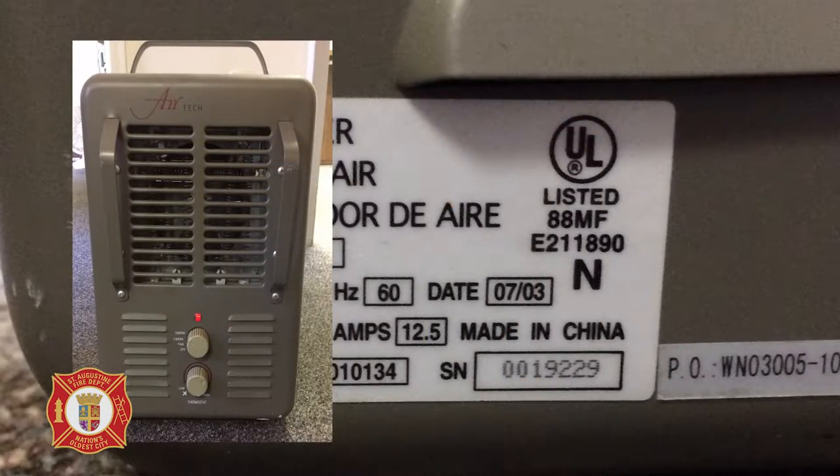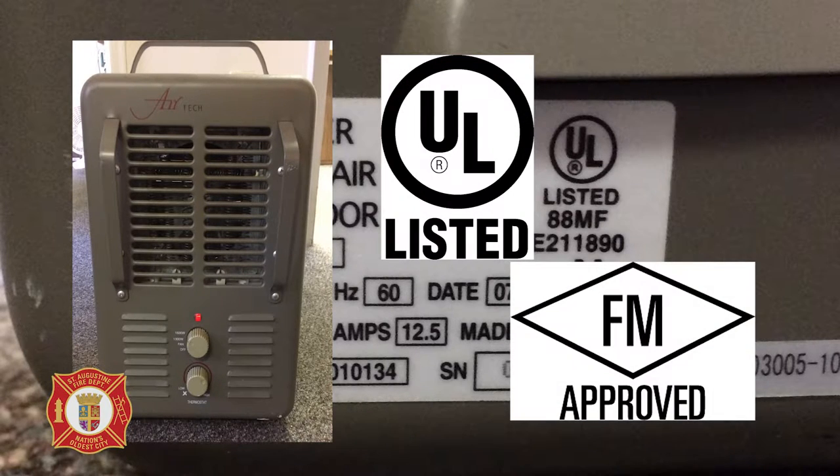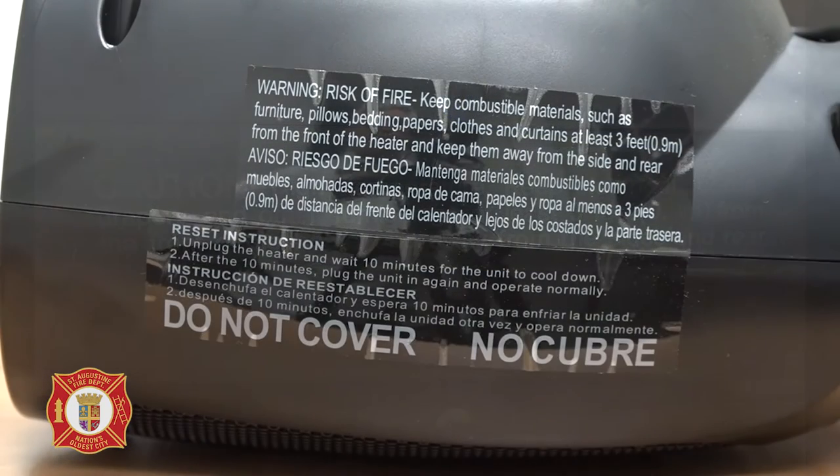Number one, purchase a space heater with a UL, which stands for Underwriter Laboratory, or FM, which stands for a factory mutual label attached to the unit. Two, be sure to read the manufacturer's instructions. This may seem insignificant, but each unit can have very minor but very significant differences in its proper use.